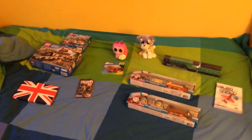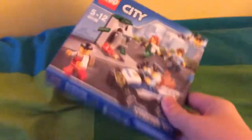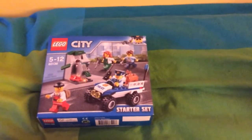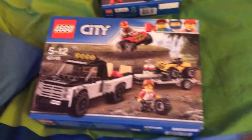So without further ado, let's get started. The first present I have is this Lego starter set that I've kept in a box from one of my friends.